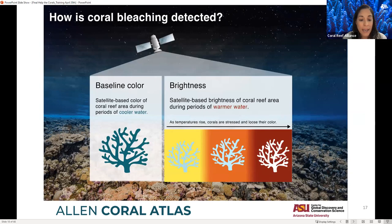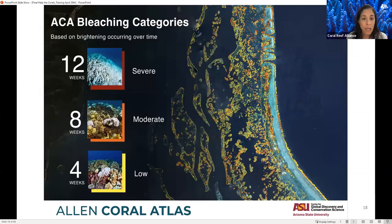The bleaching monitoring system starts processing satellite images when a region enters a NOAA bleaching alert due to warming waters. The Atlas measures the bottom reflectance or brightness of coral reefs in alerted areas in bi-weekly periods until there is no stress. It defines a baseline color during periods of colder water — usually three to four months — and compares the brightness of reef areas during warmer water. As temperatures rise, corals may bleach, and this can be observed in the change in brightening over the reflectance values. The difference in brightening is observed in three bleaching categories — low, moderate, and severe — based on the number of weeks that brightening has occurred.